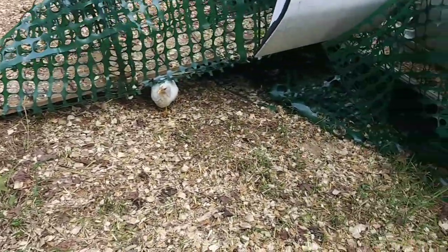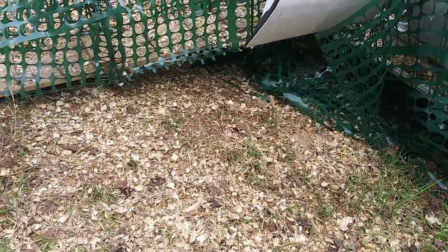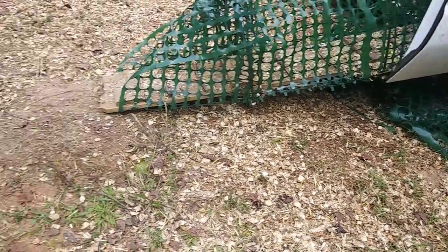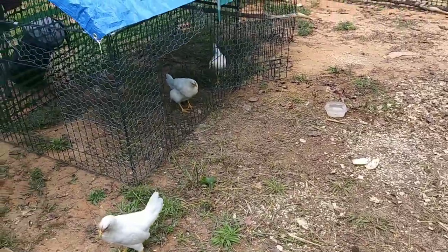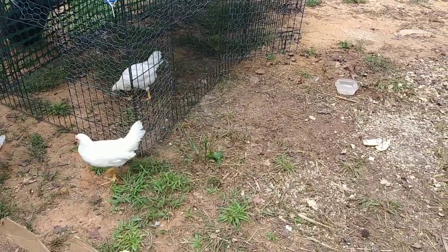There's three of them. They like to go up underneath of that little ramp there and just chill out and take their dust baths underneath there. So I'll show you the little yard in a little bit. It is pretty janky - pretty awful, but it's just temporary.